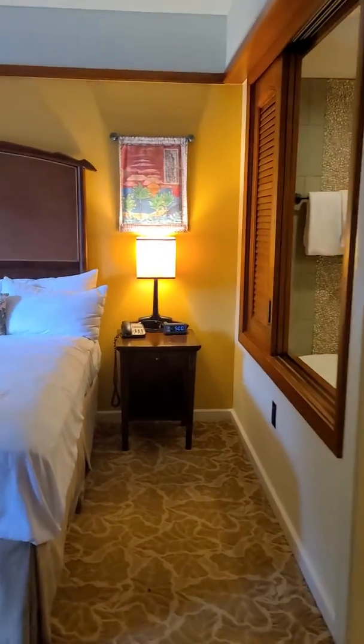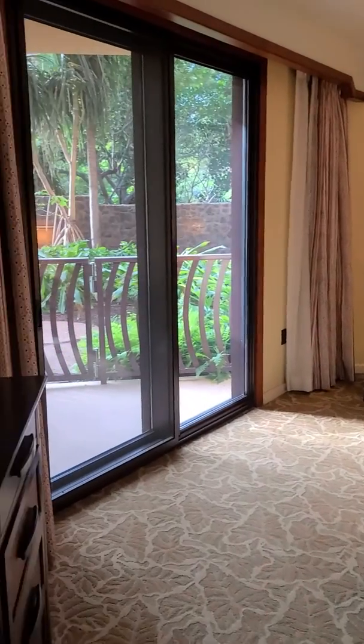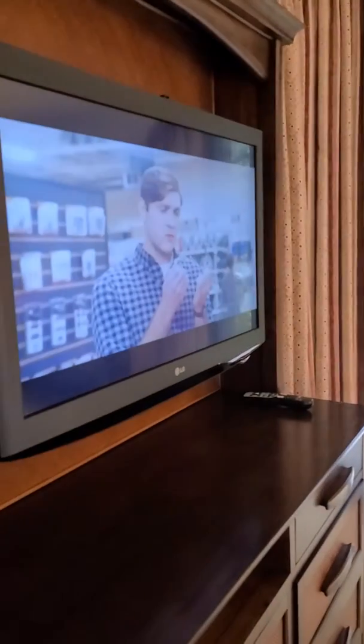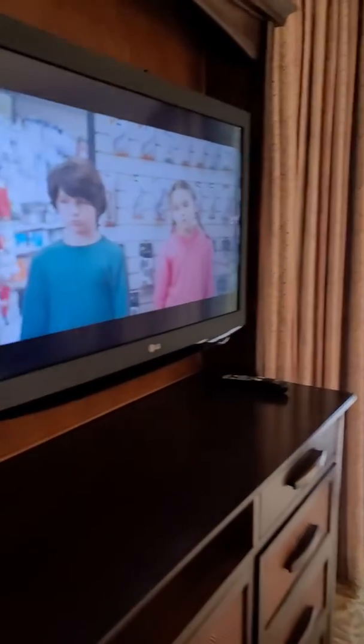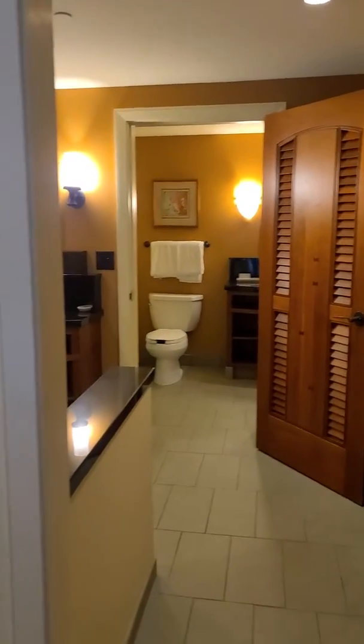Here comes the bedroom. It has its own TV as well. Keep going around and here is the master bathroom.